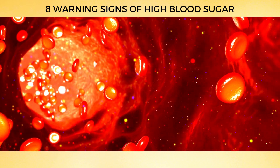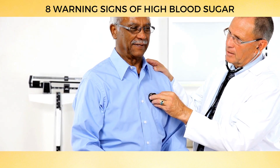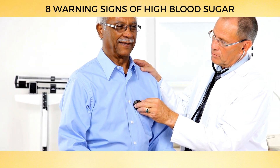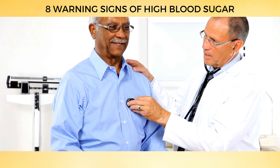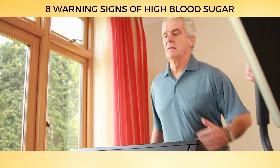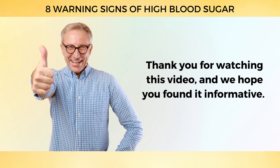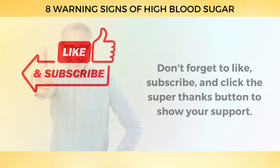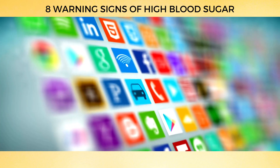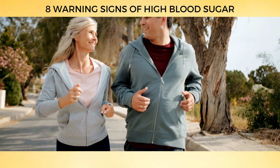And there you have it — we've explored the various warning signs of high blood sugar that you should keep an eye out for. Early detection and intervention can make a huge difference in managing blood sugar levels and preventing complications. If you've noticed any of these symptoms, don't hesitate to consult your doctor. With the right care and lifestyle adjustments, you can take control of your health and live a full, vibrant life. Thank you for watching, and be sure to like, subscribe, and share this video to help others stay informed about high blood sugar warning signs.